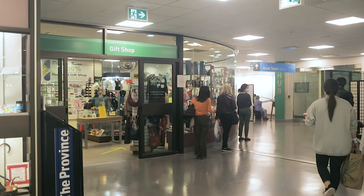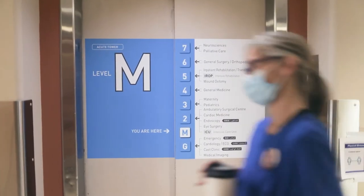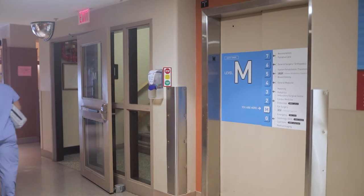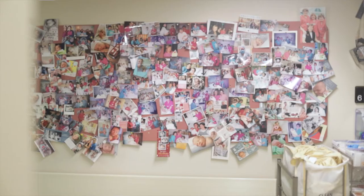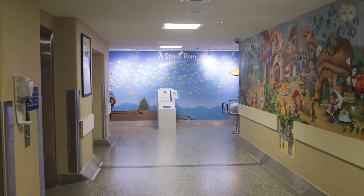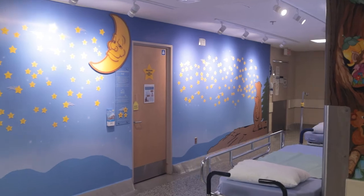Once you have registered, proceed along the hallway past the gift shop to the elevators. You can either take the elevators up to the third floor or take the stairs just to the left of the elevators. Welcome to the third floor, where the perinatal staff provide care to over 1,500 women and their families per year. Turn left out of the elevator, then right and proceed down the hall to the desk in the labour and delivery unit.